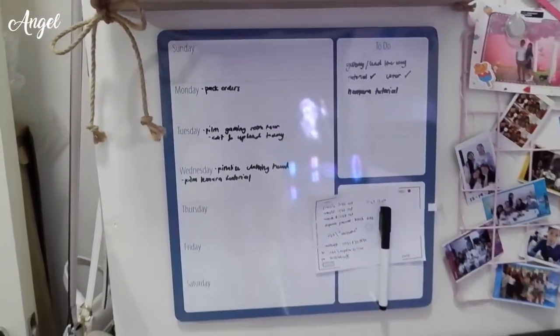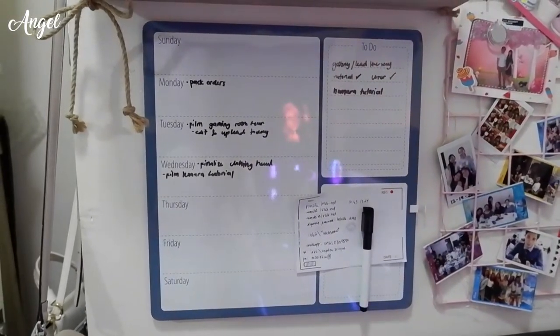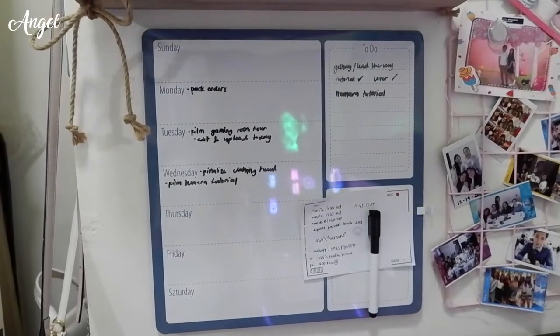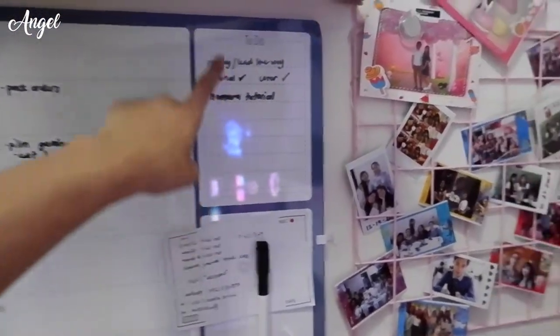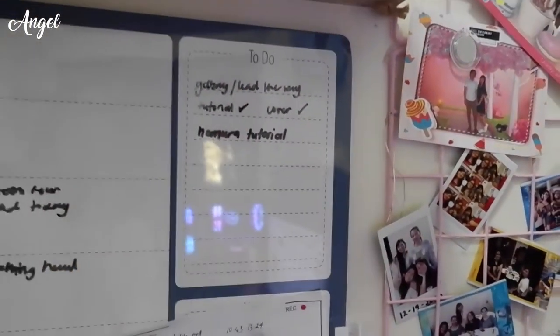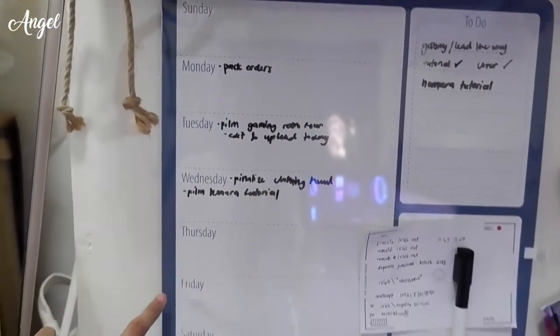I also have a whiteboard here. Ever since I put it up, I've become more productive — when I finish a task and look at it, I know right away what to do next. Sometimes I'm lazy and don't follow what I wrote, but most of the time I do. I have a to-do section with things I want to make, like tutorials and covers, plus a weekly schedule from Sunday to Saturday.